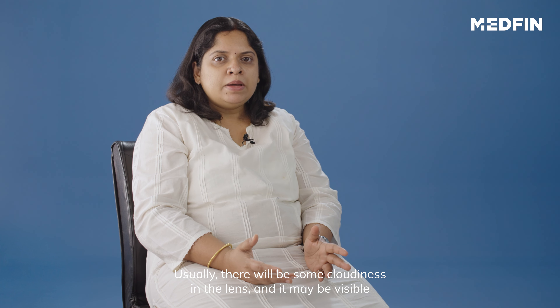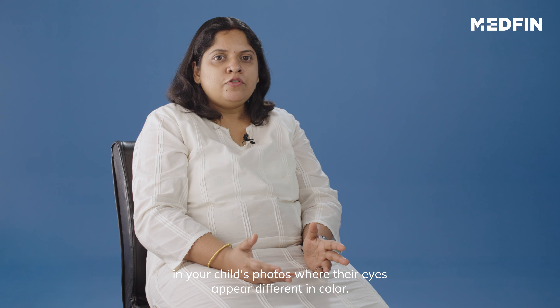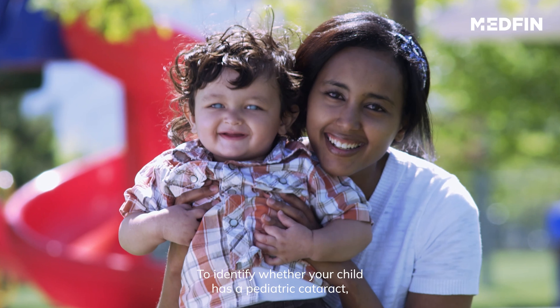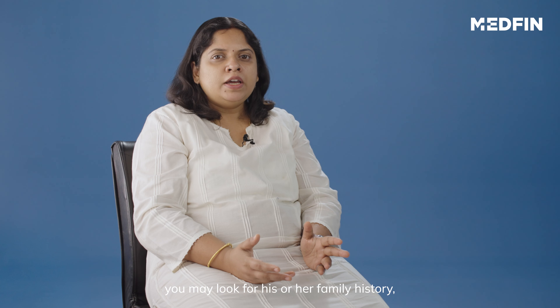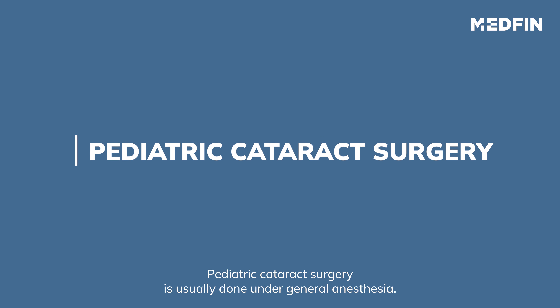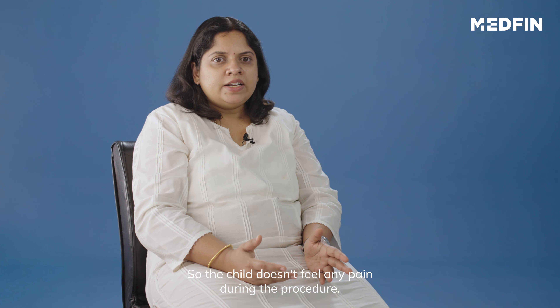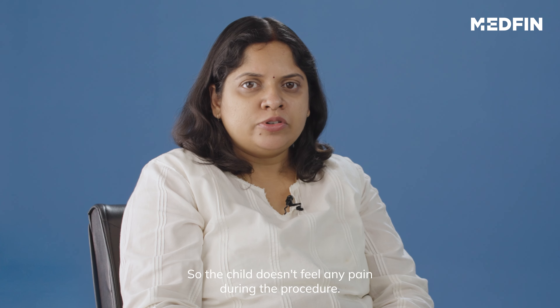So how do pediatric cataracts appear? Usually there will be some cloudiness in the lens, and it may be visible in your child's photos where their eyes appear different in color. To identify whether your child has a pediatric cataract, you may look at their family history or visit an ophthalmologist.